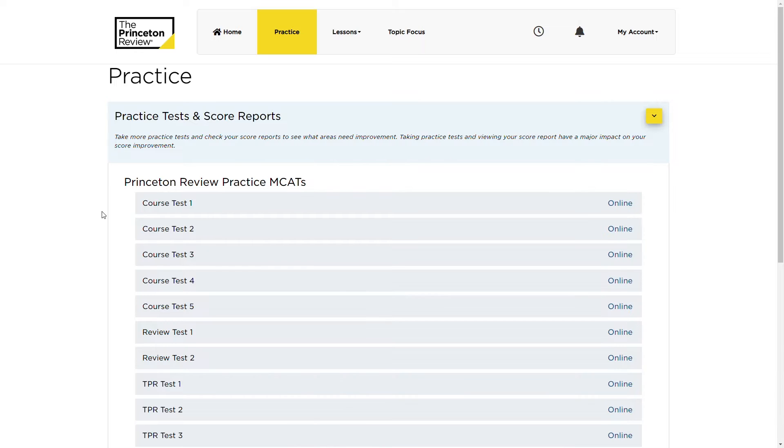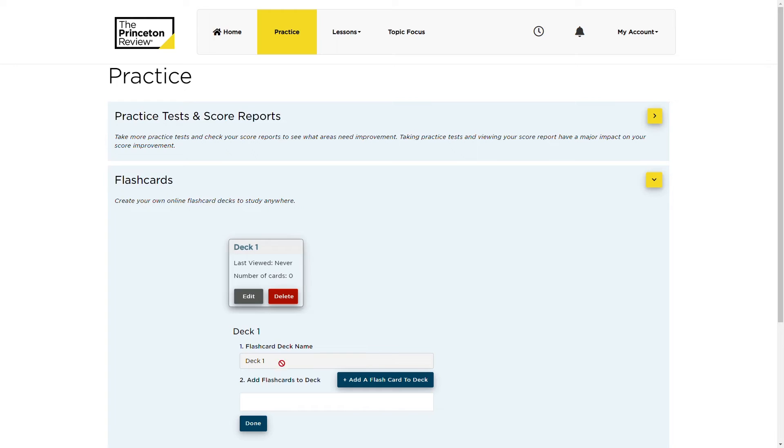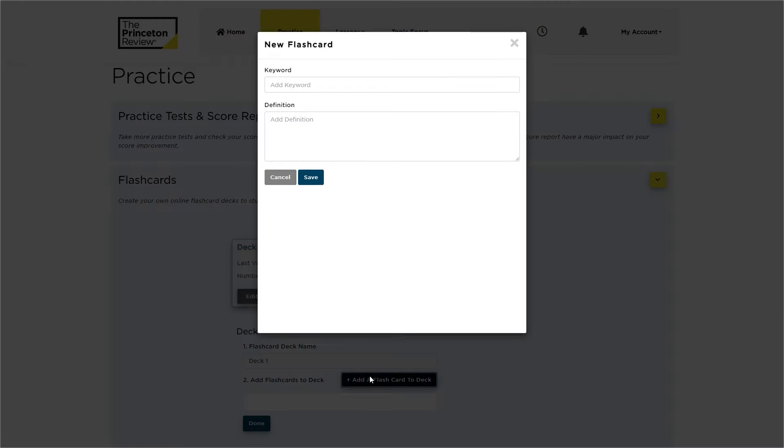Then you've got the Practice tab, which houses all of your practice tests and flashcards. I'll start with the flashcards real quick because there's not much to tell. Princeton Review gives you the option to make your own flashcards — they don't give you an Anki deck directly or anything like that, so it's more like a note-taking feature that you can use for yourself. We honestly didn't find it super useful.